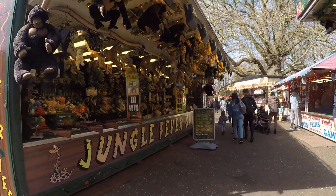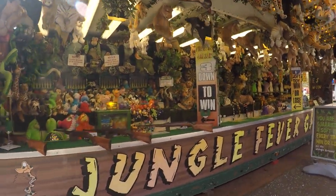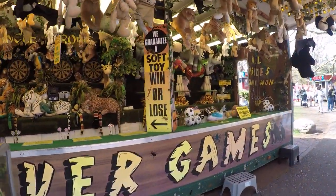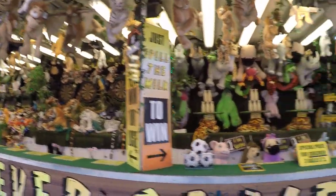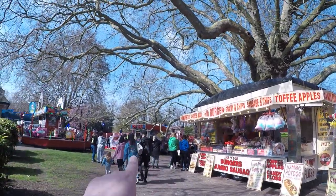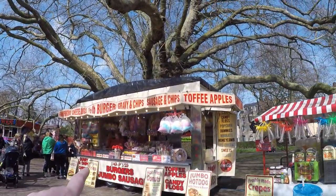We've got a rifle range and Jungle Fever games — we saw this all folded up when we walked through here on Monday, but it's all open now. You've got darts, you've got chuck-the-balls at the bottles. There's the orbiter and the Cars of Rama, so we'll come back round this way.